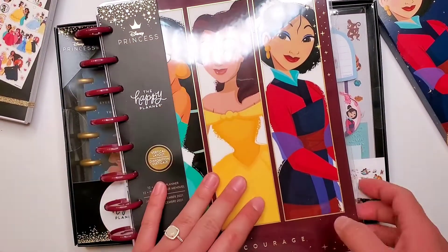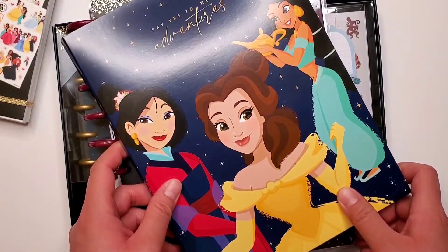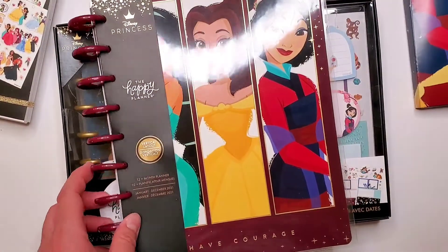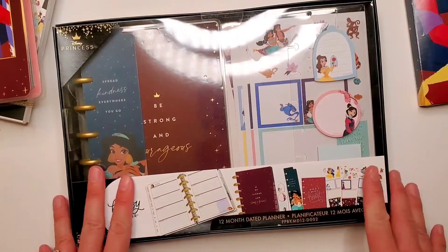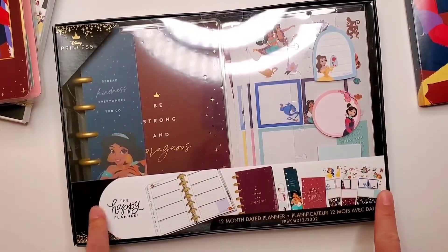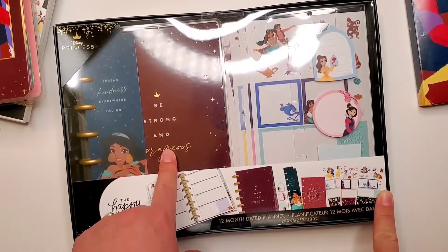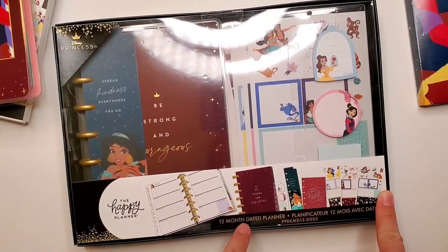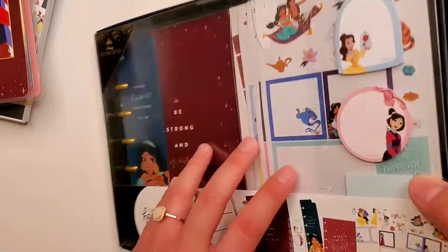So I got this planner in my squad box as well, along with the companion pack for the classic planner. You will see that they are going to be coming in these boxed sets — so you have the planner itself, the 12-month dated mini planner, and then a variety of accessories.